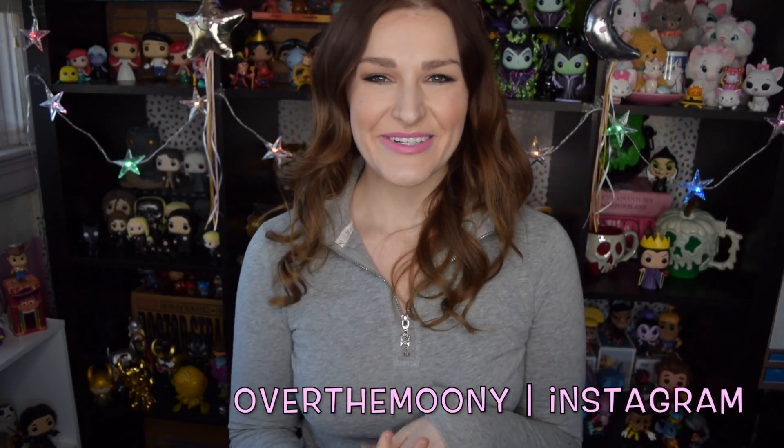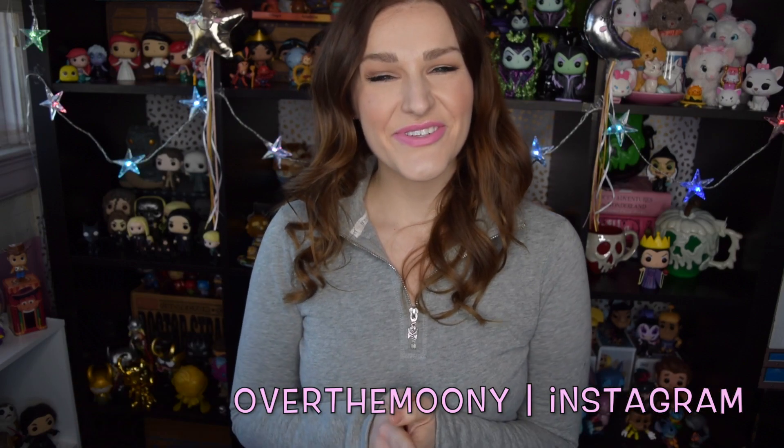Hey guys! I hope you're all having a wonderful day today. For those of you who are returning back to my channel, welcome back. And for those of you who are new, hi! My name is Katie. I post new videos here on my channel every Tuesday, Friday, and Sunday. So I really hope that you'll hit that subscribe button down below to become a part of our little corner of the internet.